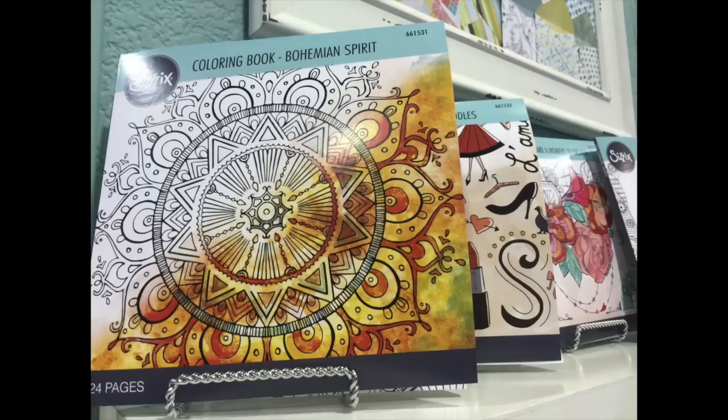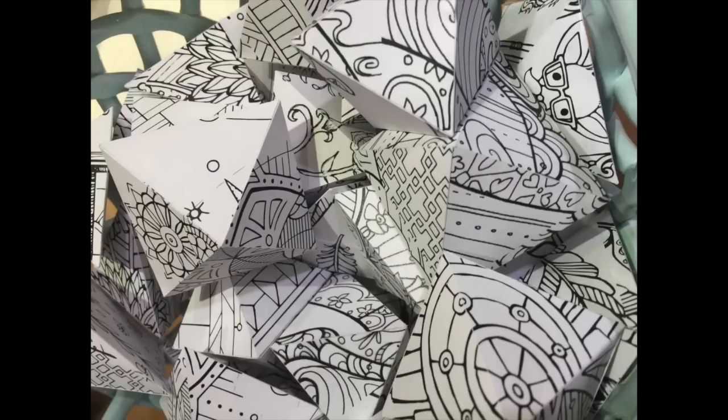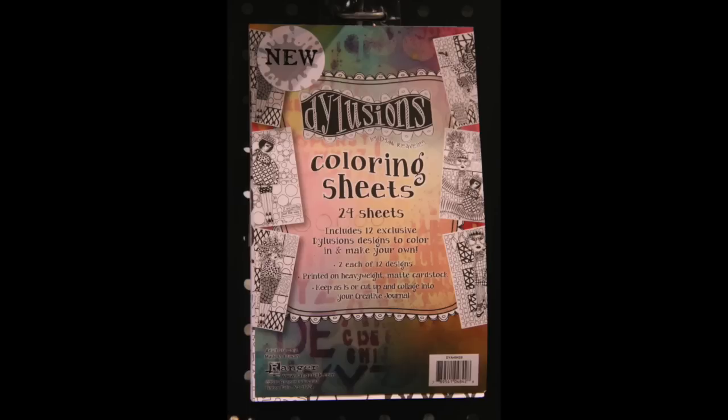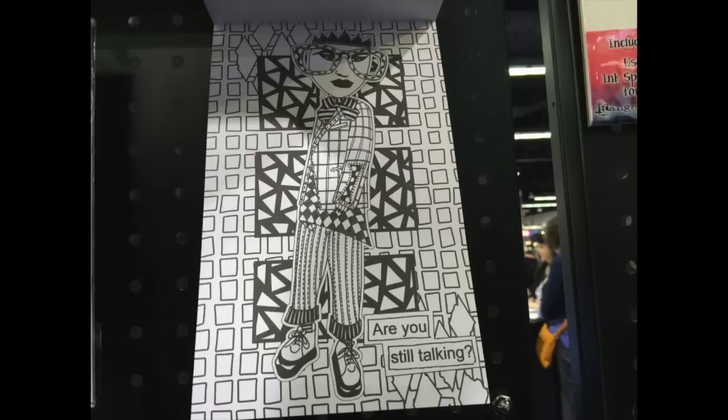Sizzix had coloring books — the explanation was that their die designs are in the coloring book, and you can color and cut it out and use it with their dies as backgrounds on cards. And Diane Rivoli with Delusions has single coloring pages — her concept is a mix of her stamps and stencils, her collage techniques taken from journal pages, shrunk and put on paper and canvas, so you color the whole thing and cut it apart to use in your journals.